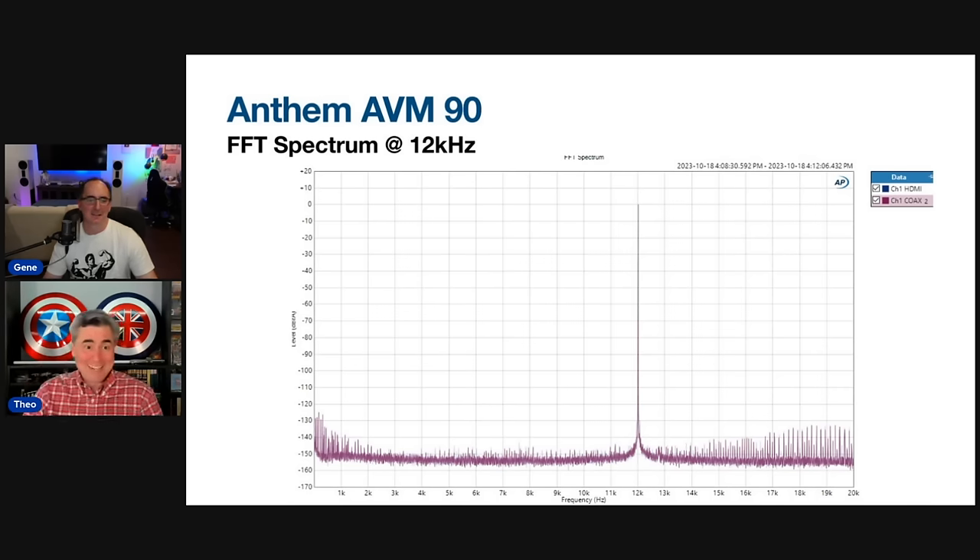To wrap up: Anthem AVM-90 offers reference two-channel and multi-channel performance, easy to use with everything in the box for maximum performance. Marantz AV-10 offers reference two-channel and multi-channel performance, features galore, and is really a custom installer's dream with cloud control features for multiple installations. ARC Genesis for room correction is simple, powerful, does no harm, and it will sound better — you're just done. With the Marantz AV-10, you'll want to upgrade to the full version of Dirac or Audyssey MultEQ-X PC version for the best results.